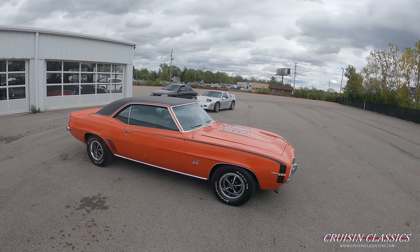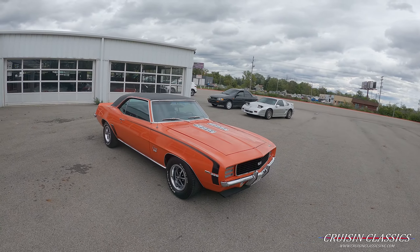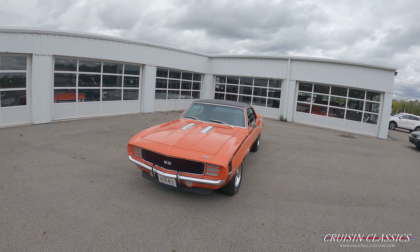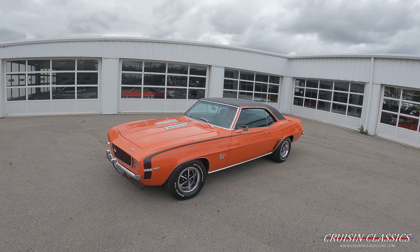This is a real X22 code car. It's all correct to the trim code there on the firewall.